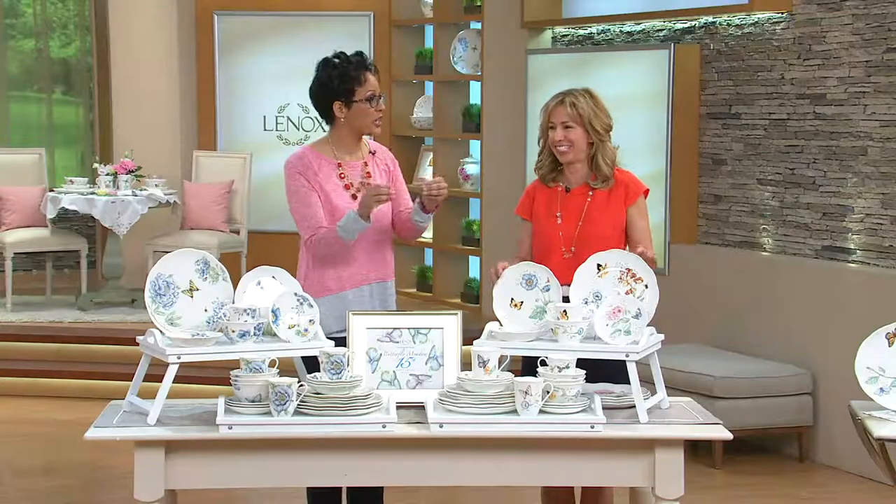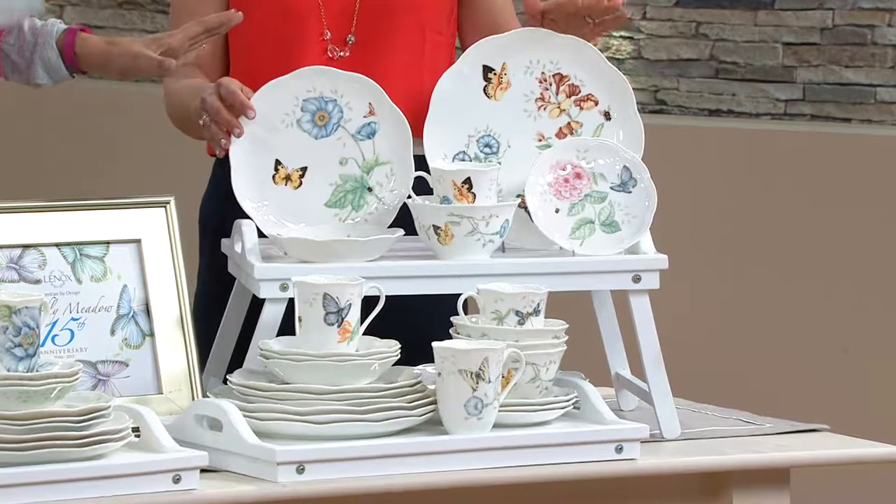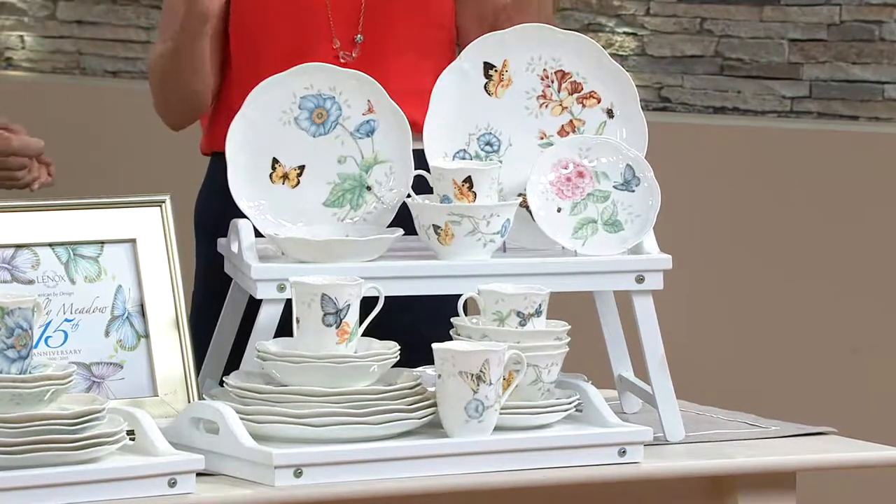This has been the most popular pattern — not just with Lenox. When people go for gifting and for their everyday fine porcelain, this is the pattern they pick all over America, over all others, for 15 years. It's incredible.